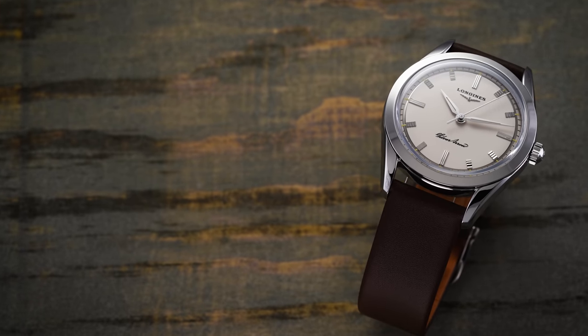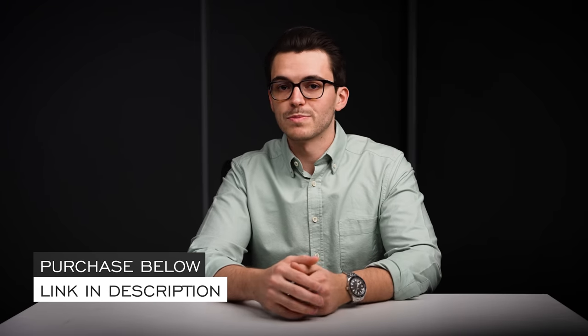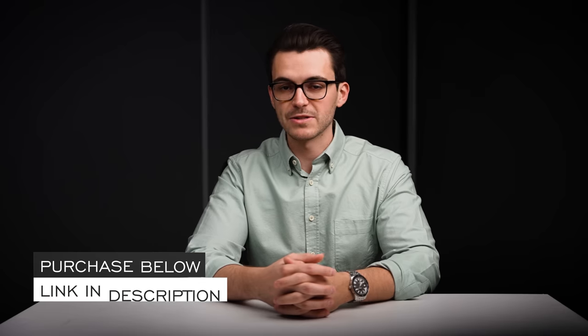Hi everyone, Teddy Baldessar with teddybaldessar.com. In this video we're looking at a new watch from Longines — the Silver Arrow. On this channel we cover watches available for purchase on our website. This video will include a deep dive review, final points of consideration, and throughout the video you can check the link in the description to the product page to learn more, purchase the watch, or book a time with one of our dedicated watch specialists.